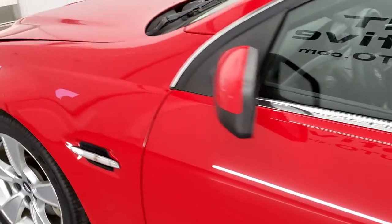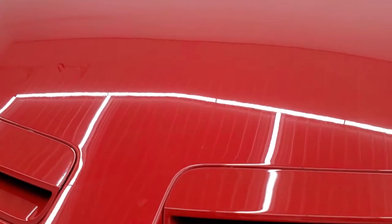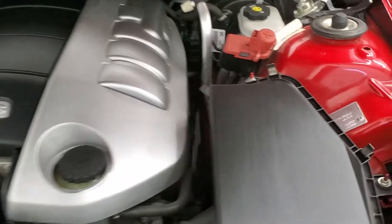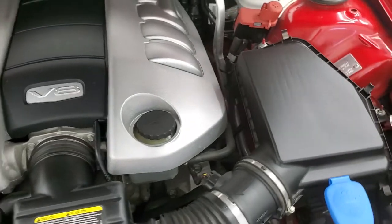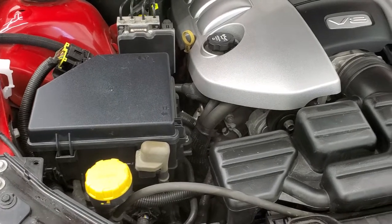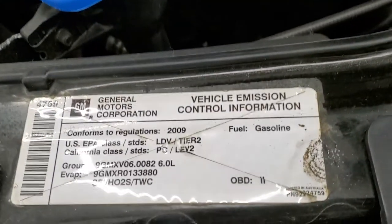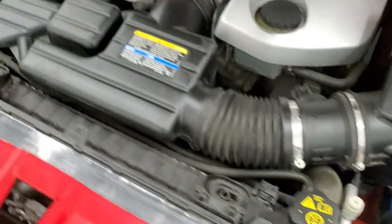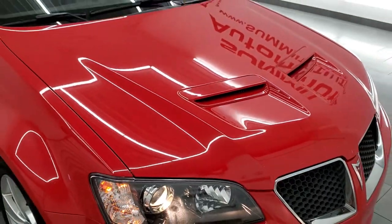I'd personally like to thank you for checking out the video today. Hopefully from this HD video you can tell just how clean this G8 is all the way around, inside and out. Under the hood we have the 6 liter V8 motor — the engine bay is very clean and it runs very smooth. Once again, this car has been fully safetied and inspected by our service shop, has a fresh oil and filter change, all fluids checked and topped off, and is 100% ready to go. There's your emissions sticker, and the shocks are doing a nice job holding that hood up.